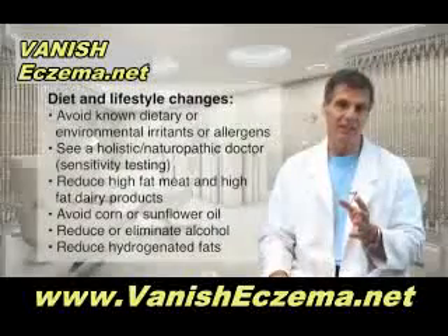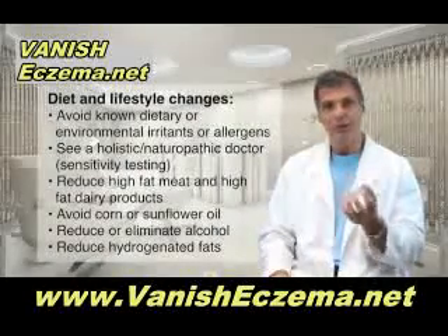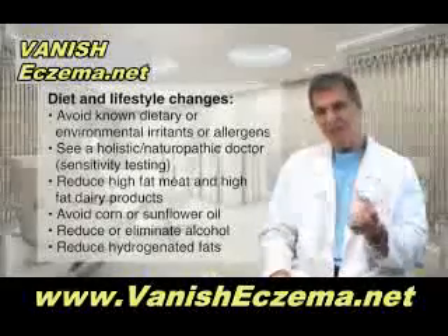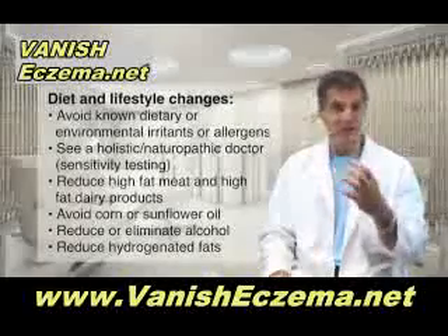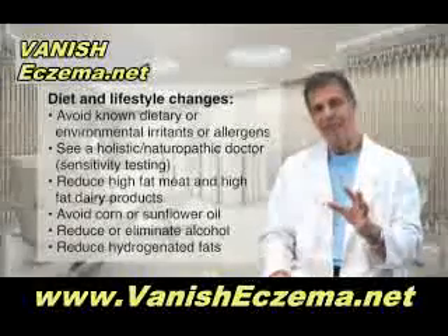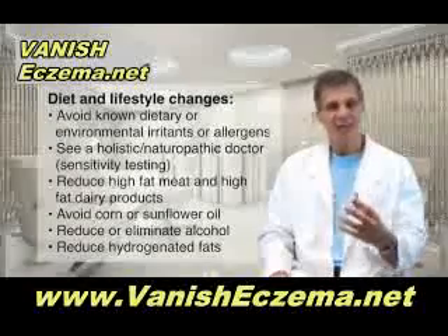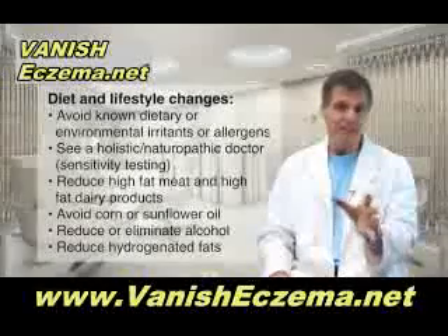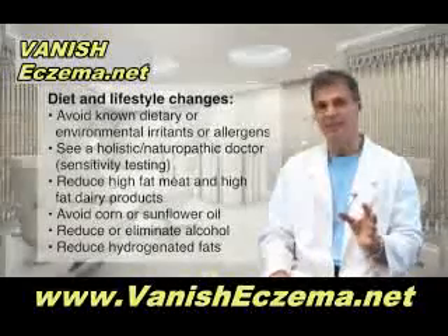In terms of diet and lifestyle, these are the things that have been shown to make a big difference. First of all, you have to avoid known dietary or environmental irritants or allergens. That means going to an allergist and getting tested for environmental agents and also for food allergies. Once you have that profile, even if everything comes back negative, you should still see a naturopath or a holistic medical doctor who can do some other types of sensitivity testing to see if there are things you have some intolerances to, and you have to get those things out of your diet.